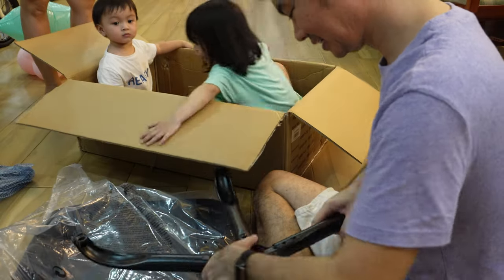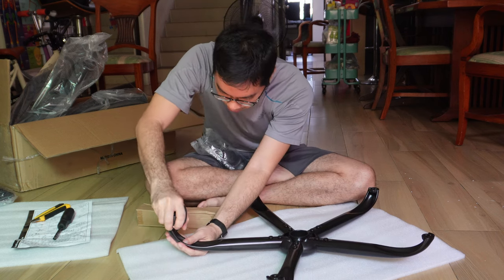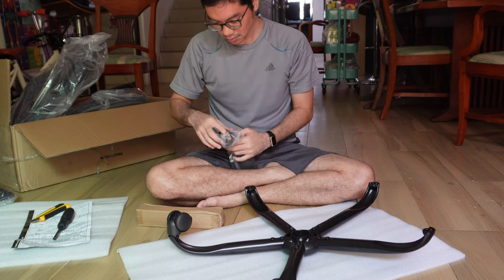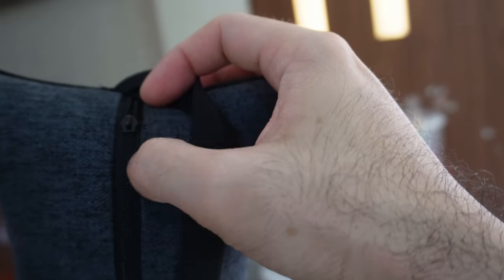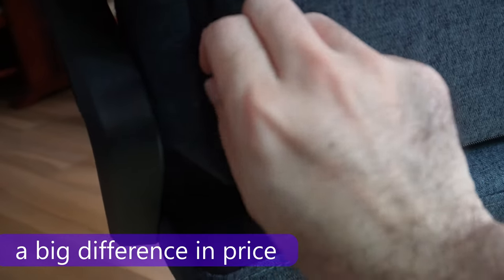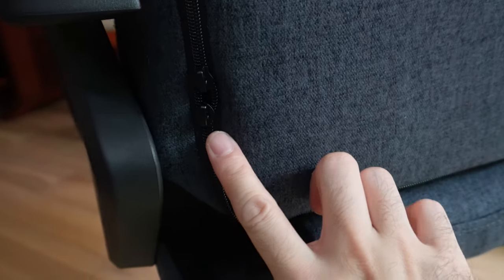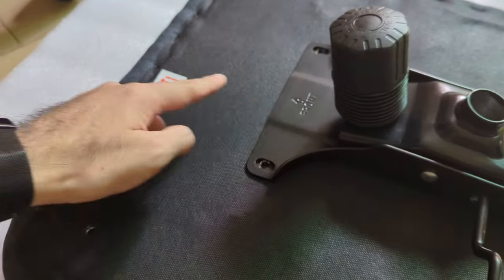Some of the screws don't go in smoothly, and one of the wheels was also stubborn going in. There are some quality issues, but all were manageable and not unexpected for the price point. What is a bit unexpected is that the zippers do not have any zipper tongues or pull tabs — magkano ba naman yun? Overall though, assembly was very doable by one person.